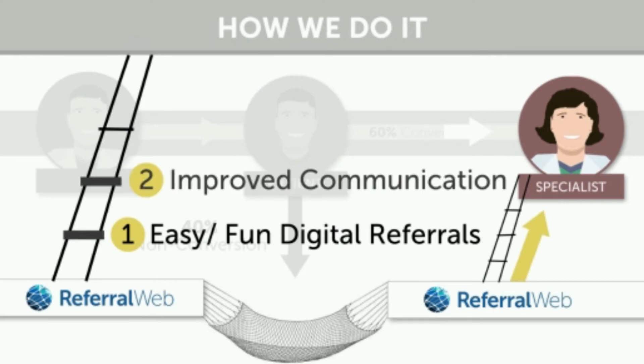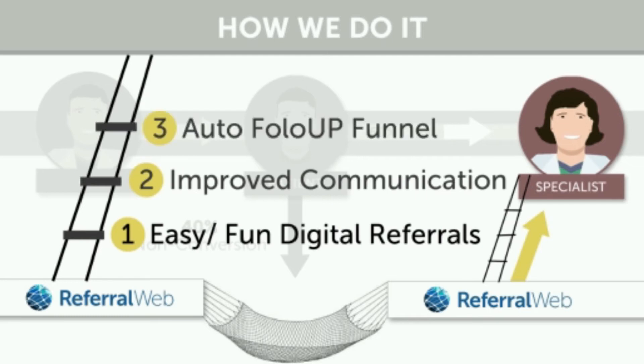Second, we allow you and the referring doctor to be in communication to improve their trust and make sure you have all the information about patients. Third, our auto follow-up funnel automatically contacts the referrals for you, so you don't even have to lift a finger.